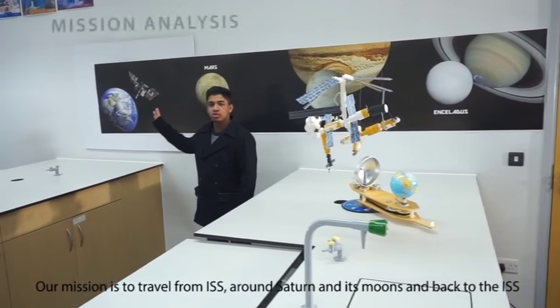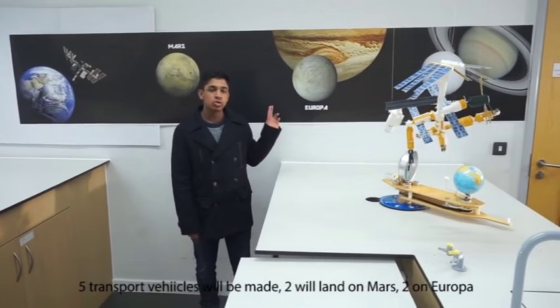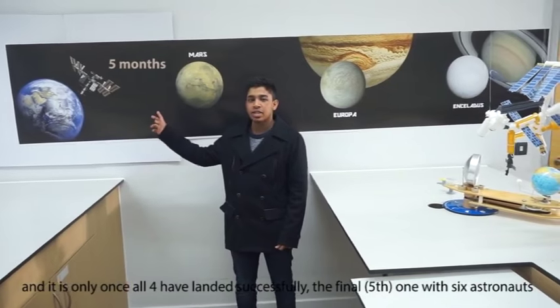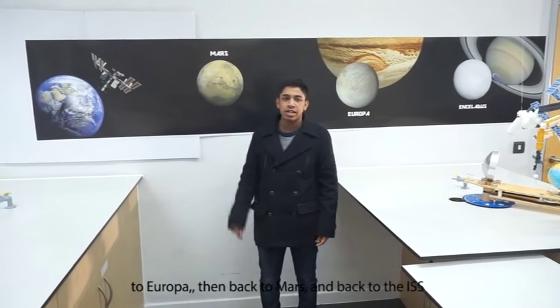Our mission is to utilise expertise in order to research deep space up until Saturn, travelling from the ISS around Saturn and back to the ISS. Five transport vehicles will be made: two to Mars, two to Europa, and once all four have landed successfully, the final one with six astronauts will travel from the ISS to Mars, from Mars to Europa, from Europa around Saturn and back to Europa, then Europa to Mars and back to the ISS.